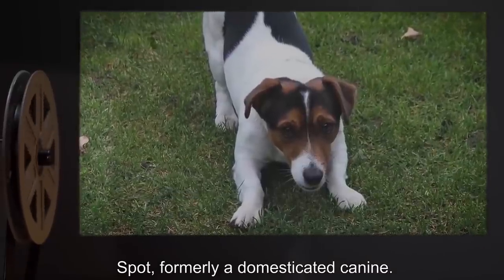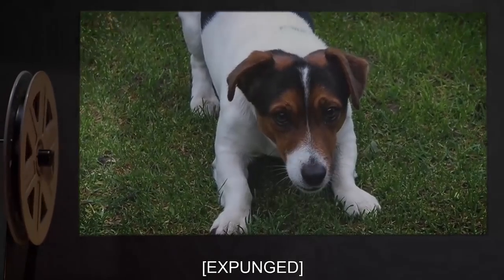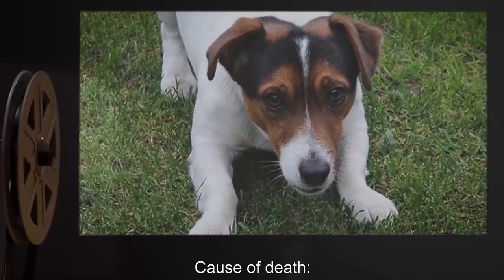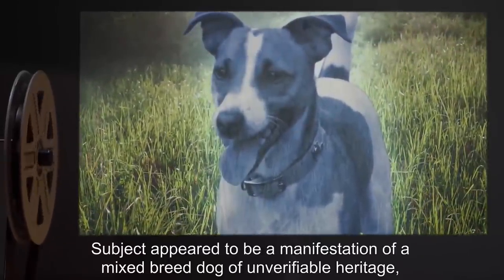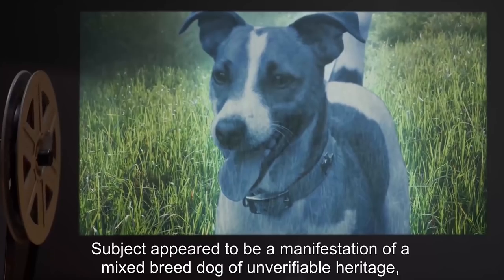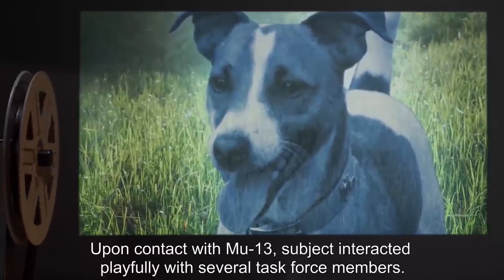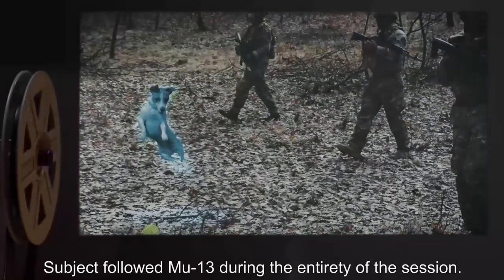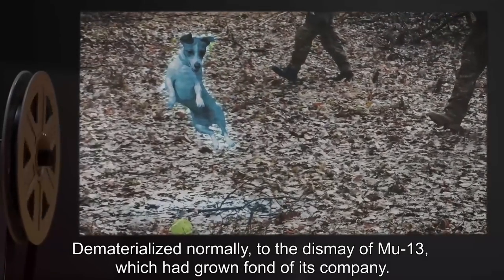Subject: Spot, formerly a domesticated canine. Date: [expunged]. Location: [expunged] Ireland. Cause of death: Unknown. Description: Subject appeared to be a manifestation of a mixed-breed dog of unverifiable heritage, wearing a small collar engraved with the name Spot. Upon contact with MU-13, subject interacted playfully with several task force members. Subject followed MU-13 during the entirety of the session, dematerialized normally, to the dismay of MU-13, which had grown fond of its company.